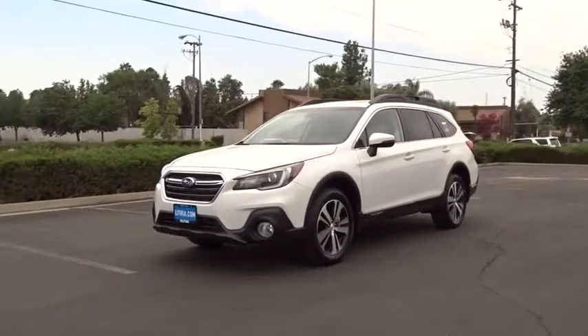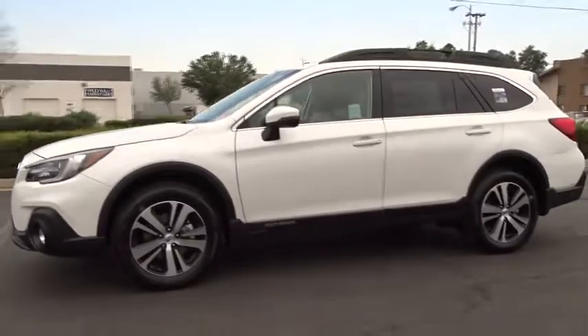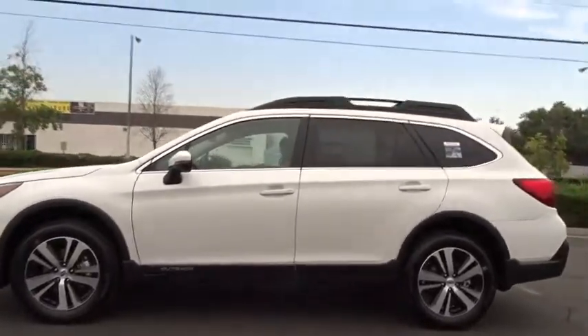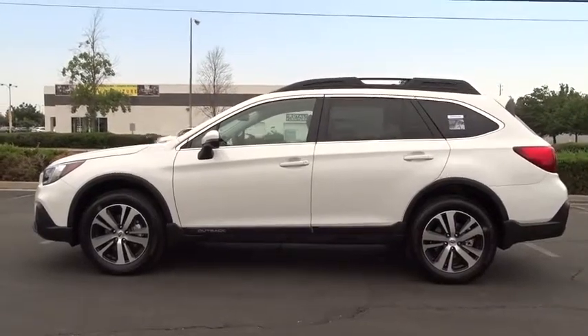2018 Subaru Outback. Take the go-anywhere capability of all-wheel drive and plenty of room for cargo and companion, and you've got the Subaru Outback. Let the adventure begin.